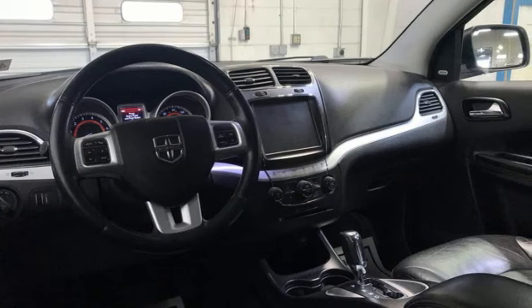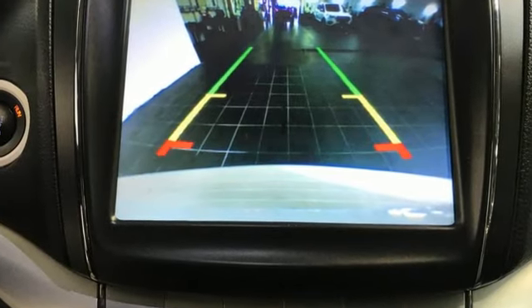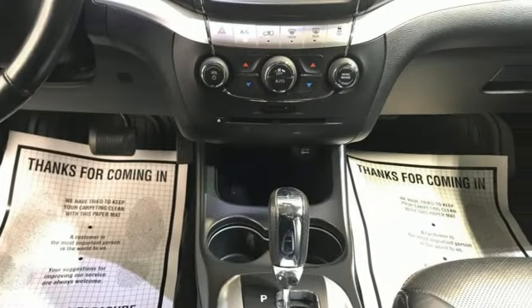It comes with all the amenities you need: multi-speed automatic transmission, front heated leather bucket seats, wireless audio streaming, auto-dimming rearview mirror, and dual-zone climate control.